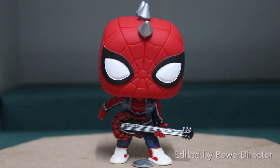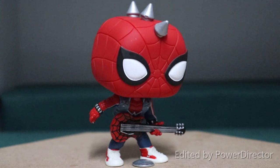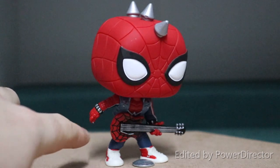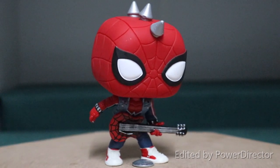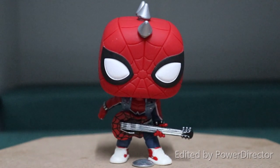Guys, the detail on him is awesome. First of all, the pose is amazing. The detail goes as far as him even having a little guitar pick painted into his hand, and it's included in the sculpt as well, which I think is just an amazing piece of art by Funko. The guitar pose, of course, is awesome — he's ready to rock.